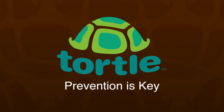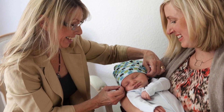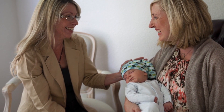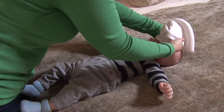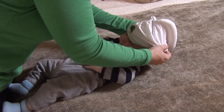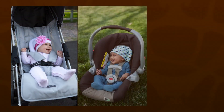Tortle offers a common sense solution through its FDA-cleared, patented positioning roll to provide support and repositioning for baby's head while encouraging the necessary movement required for baby's development. Tortle is best used during the supervised time of the day when mom or dad is taking the baby out in the stroller, the car seat, or the bouncer.